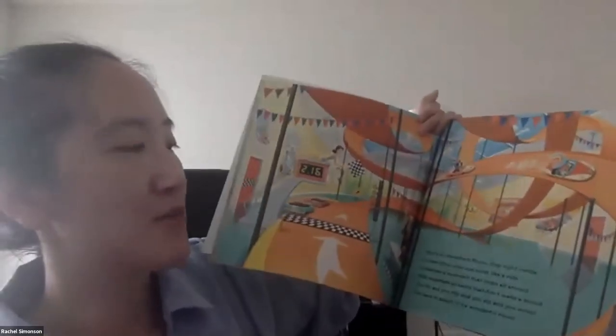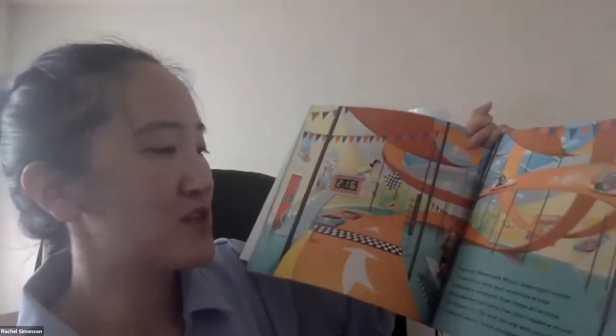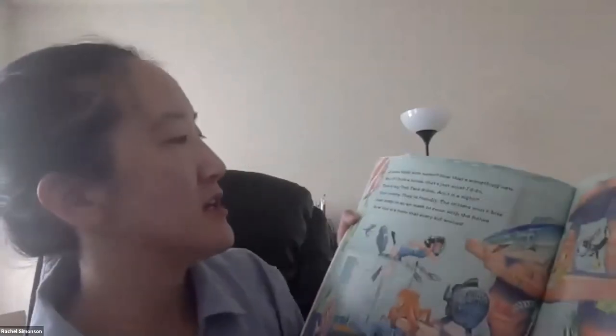This is my racetrack room. Step right inside. It's less like a room and more like a ride. It features a racetrack that loops all around with super fast go-karts that don't make a sound. You'll fly and you'll flip and you'll zip and you'll zoom. You have to admit, it's a wonderful room. A room filled with water. Now that's something new. If I built a house, that's just what I'd do. This is my fish tank room. Ain't it a sight? Don't worry, they're friendly. The critters won't bite. Just strap on the air mask and swim with the fishes. Now that's a room that every kid wishes. Giant fish tank.